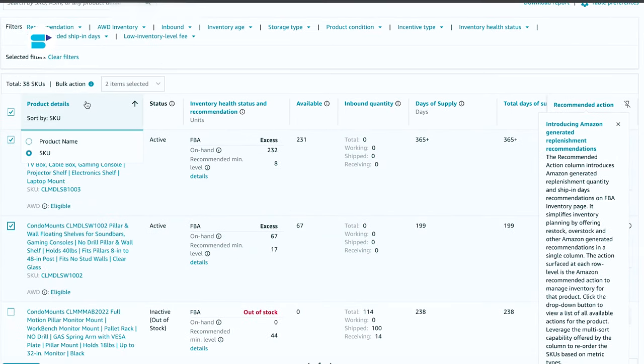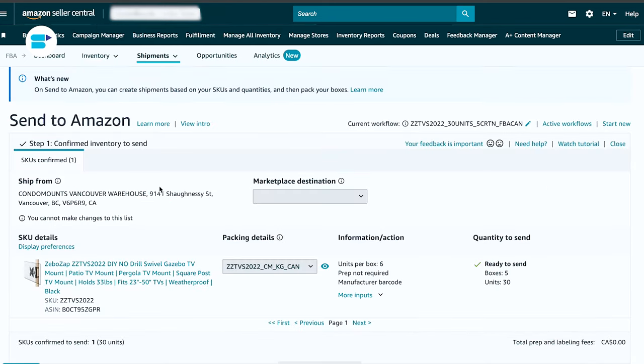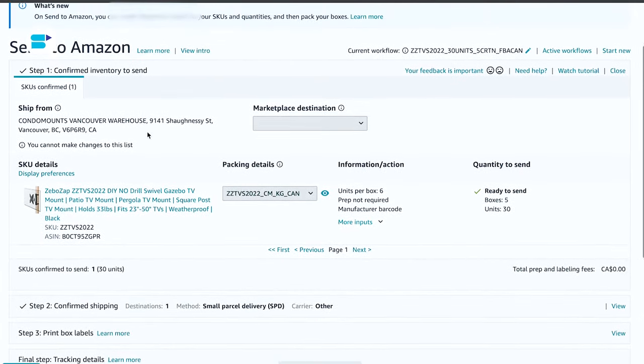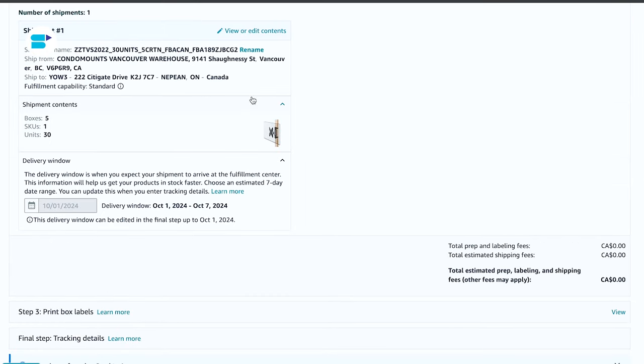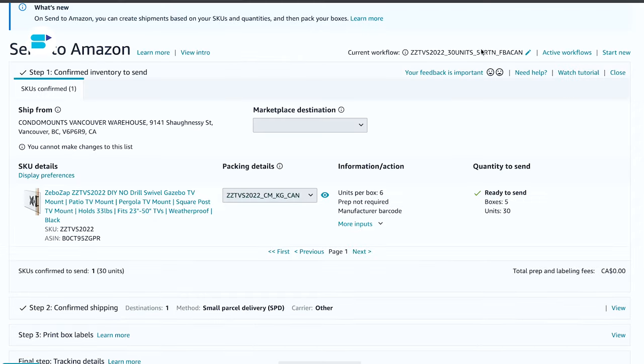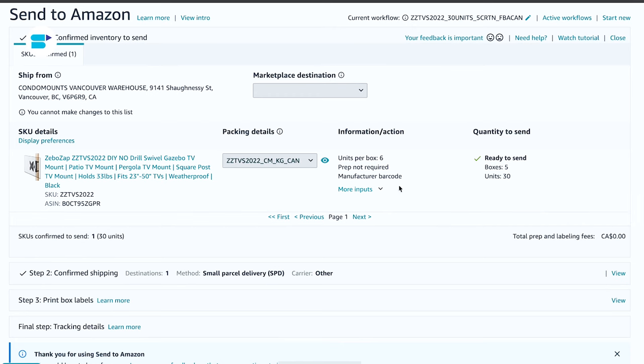Step two: choose the pickup location. Select the address where your products will be shipped from — this could be your home, business, or supplier's address. Confirm the packing type, either individual products or case packed. Step three is identify the units to ship. Enter the number of units you are sending to Amazon; you can make minor adjustments to the quantity after approval.